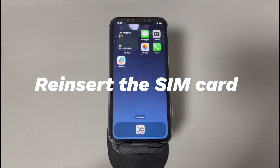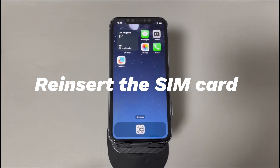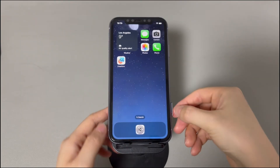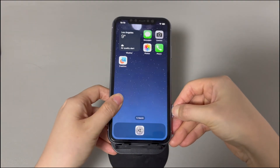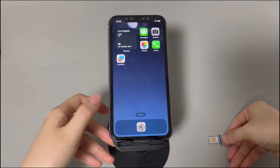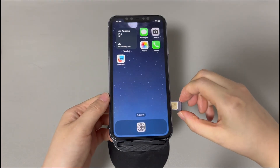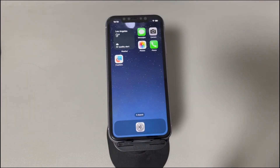Fix 6: Reinsert the SIM card. A SIM card plays an important role in building a stable and secure connection between the phone and the network. If it's not properly seated or is damaged, it could fail to verify the user's identity and enable access to calls, texts, and mobile data. Locate the SIM card tray on your iPhone, use a SIM eject tool to remove the tray and take out the SIM card carefully. After around one minute, reinsert the SIM card and push the tray back in.